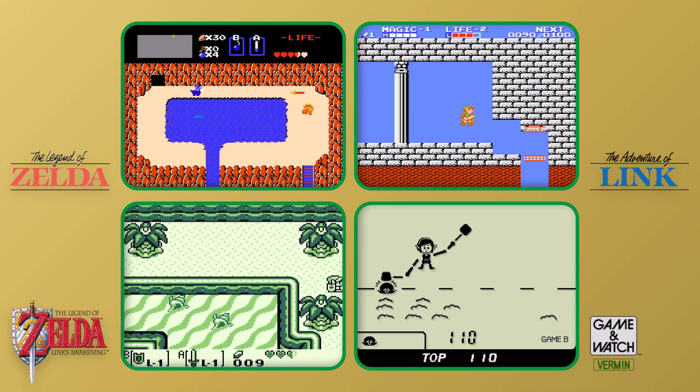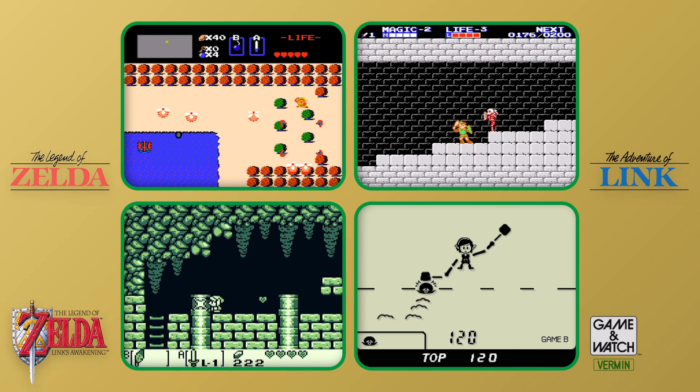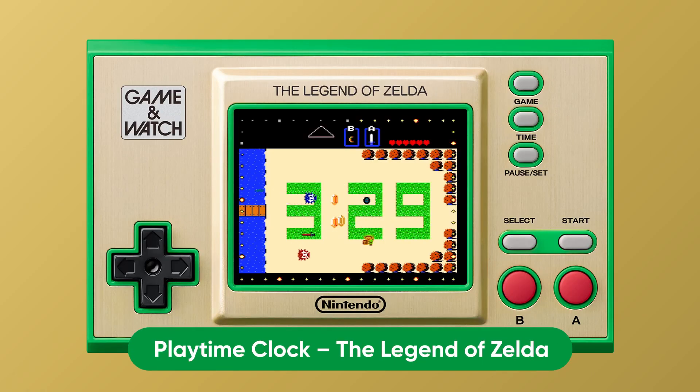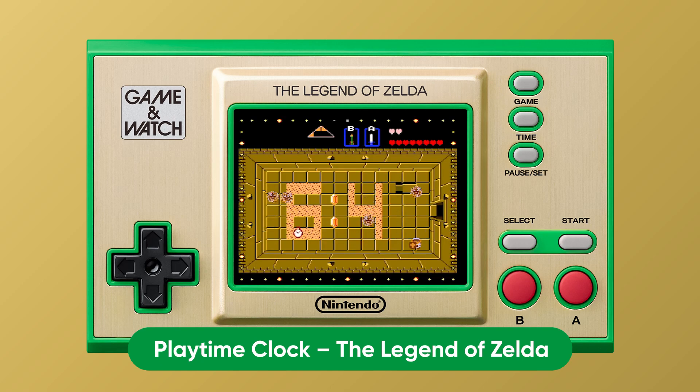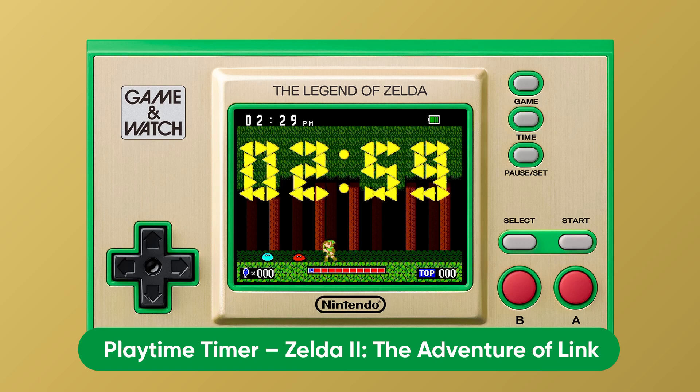So that's four games on one system — from longer Legend of Zelda games to the pick-up-and-play game Vermin. In addition, regarding the watch functionality for the Game & Watch system, we've added a playable clock based on The Legend of Zelda, and an interactive timer themed after Zelda 2: The Adventure of Link.